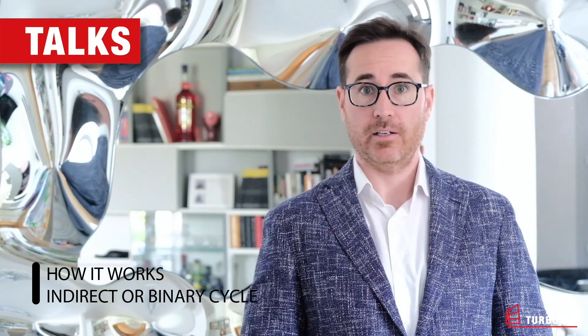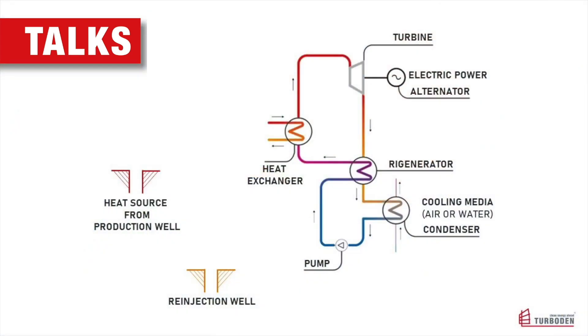How does it work as an indirect or binary cycle? In a binary plant, there is no direct use of geothermal fluid to generate electricity. Instead, a secondary fluid is vaporized by means of heat exchange with the geothermal fluid to spin a generator. Different from geothermal steam turbines, the binary working fluid is employed within a closed loop. In such a way, the binary turbine is not in contact with the geothermal fluid, which remains enclosed in the heat exchangers, allowing reinjection of the fluid with zero emissions to the atmosphere.